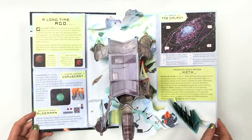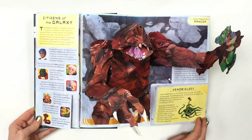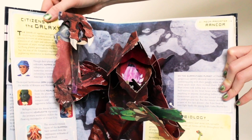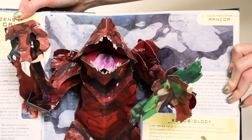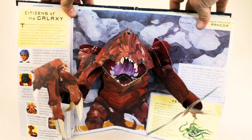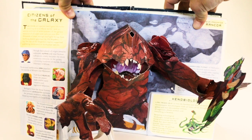The next spread is about all the different diversity of the galaxy — all the different life forms, whether they're sentient life forms like aliens. You can see all the different sentient beings of the galaxy, and even humans are included in there. And if you look at that human closely enough, it might look like a certain pop-up book maker and author.